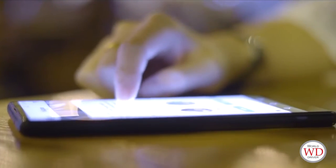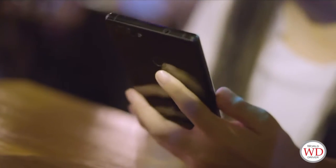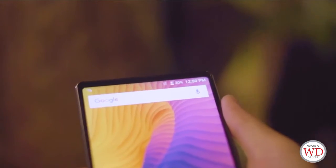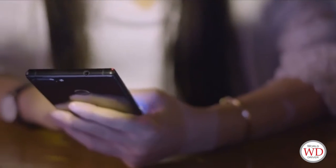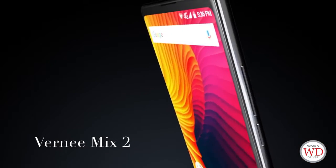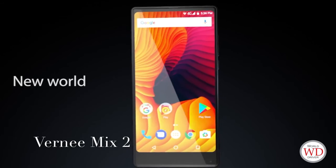We've put a 4200 milliampere-hour battery in the finely designed Mix 2. Supported by Pump Express Plus technology, it can be charged quickly anytime, providing long-lasting energy. This is Vivo Mix 2 — new world, new horizon.